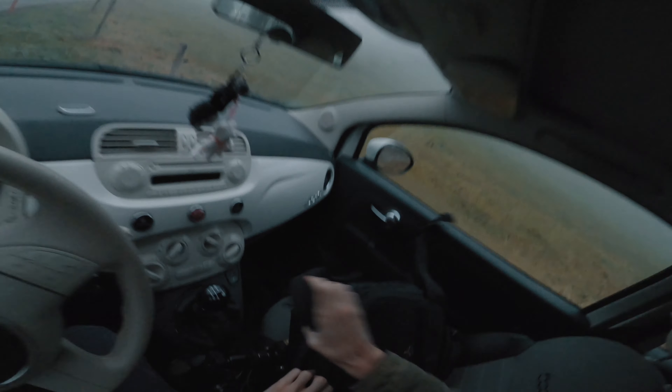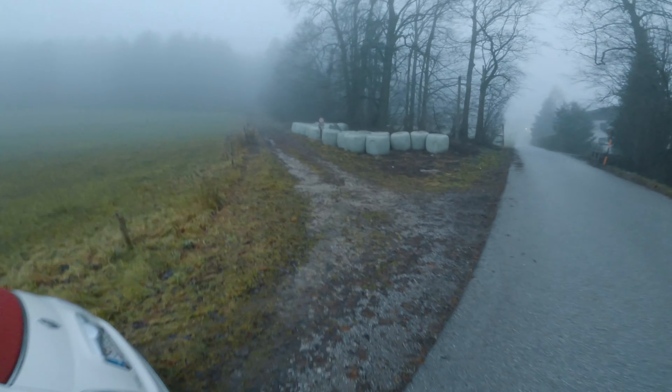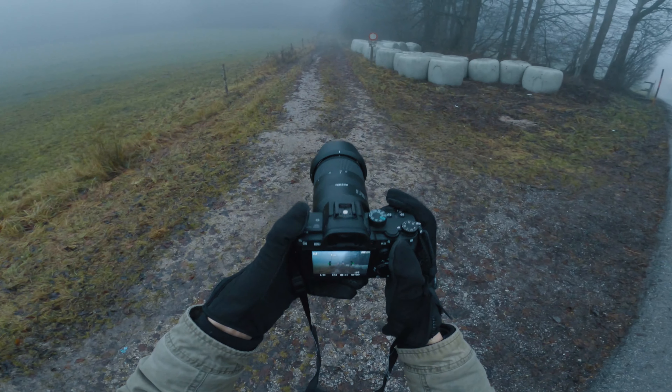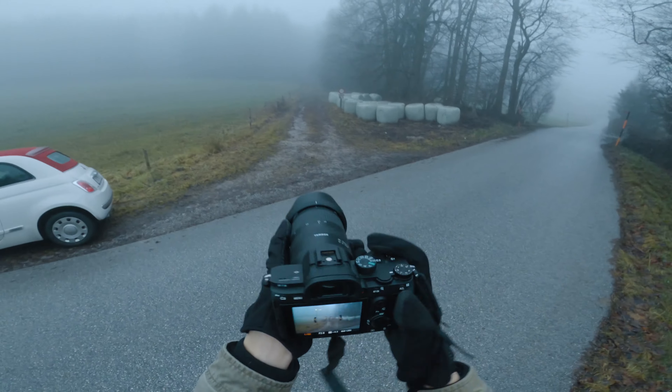Hello and welcome to another photography behind the scenes video. It's time again for a misty session out on the countryside. Millie was so kind as always to let me borrow her car. As you saw, I found my parking spot for the morning just to the side of the road and I already started shooting in the car simply out the window.